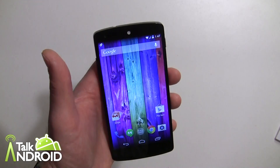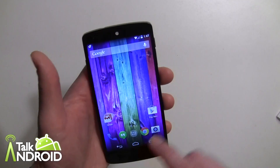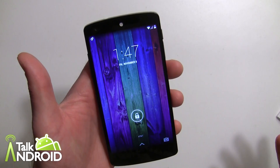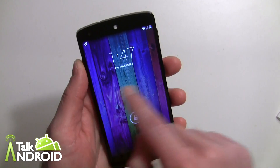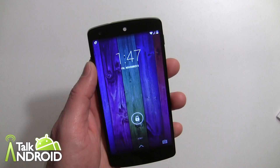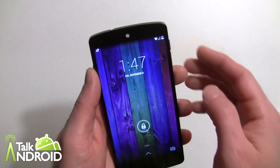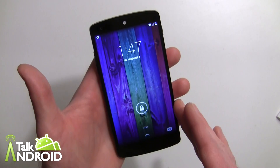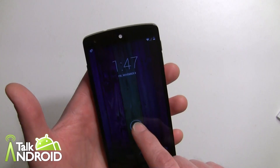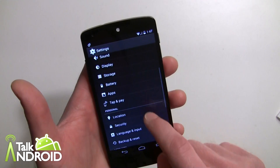Now let's talk about lock screen widgets. When you first get KitKat or the Nexus 5, you'll wonder where lock screen widgets are. I'm not sure what happens if you're upgrading from Jelly Bean and already using them, but with a fresh device they're not on by default — you have to turn them on.